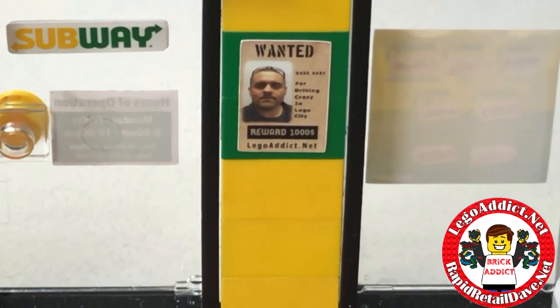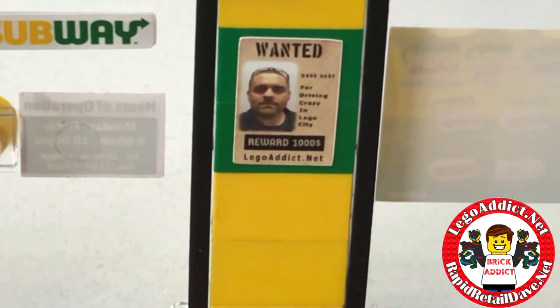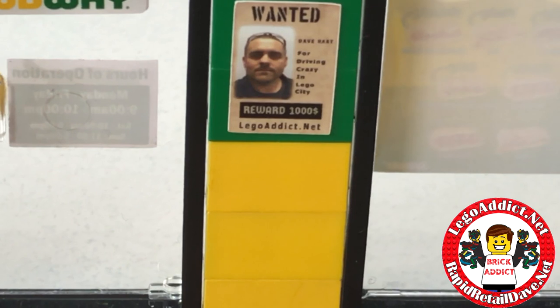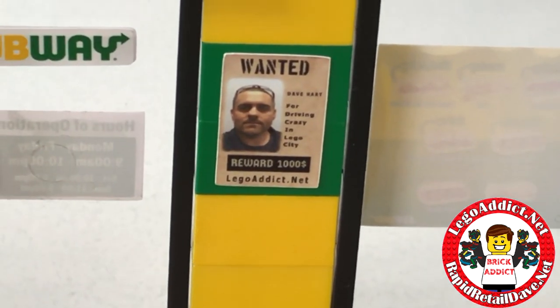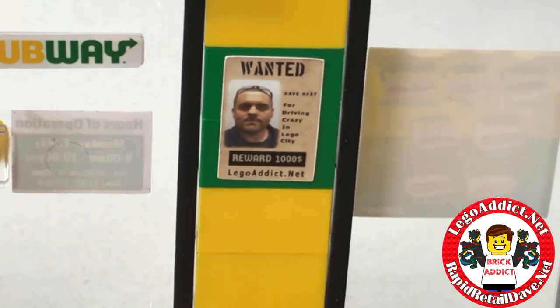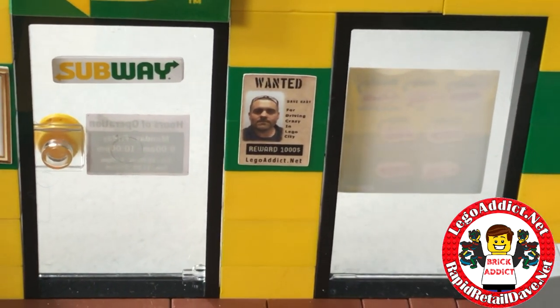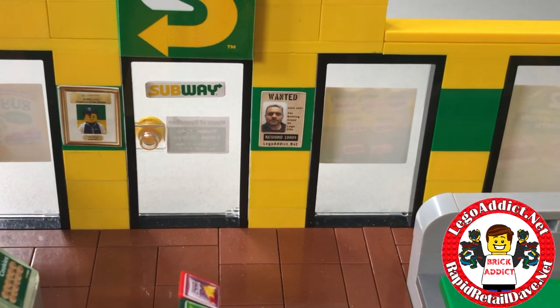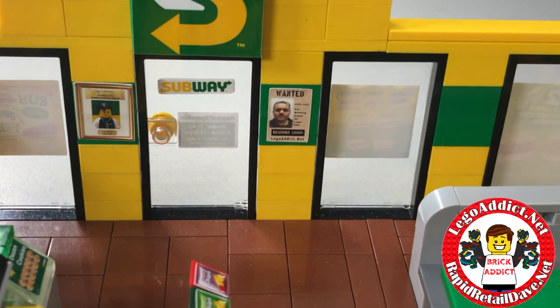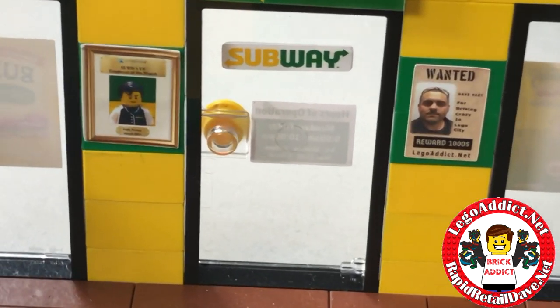I'm trying to hold the camera still as I can — I'm wanted! That's a picture of me, so please don't call your local law enforcement and say 'hey, I know where he's at, you can go get him.' So anyway, there's a wanted poster of me.